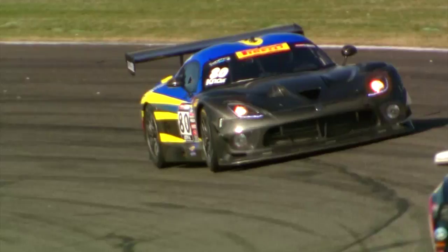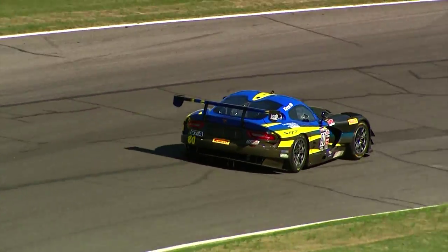The SRT Viper is really a halo car for our SRT brand. We've got both Dodges, Chryslers, and Jeeps in the brand, and even those customers relate to the Viper when they come and cheer for it. It's been great having the only American car, besides the Cadillacs, in this series running in an American race series — we're really enjoying it.